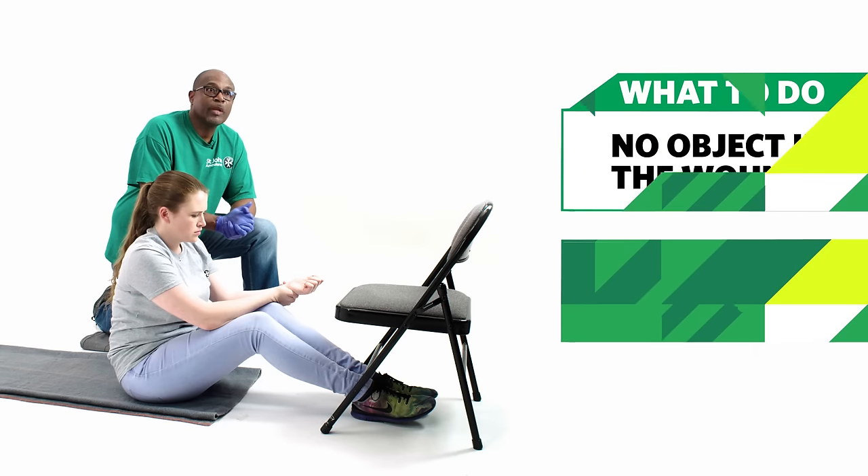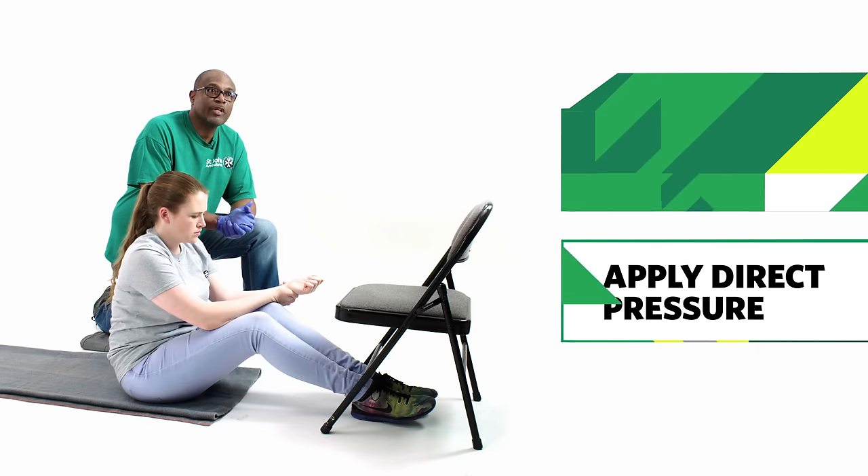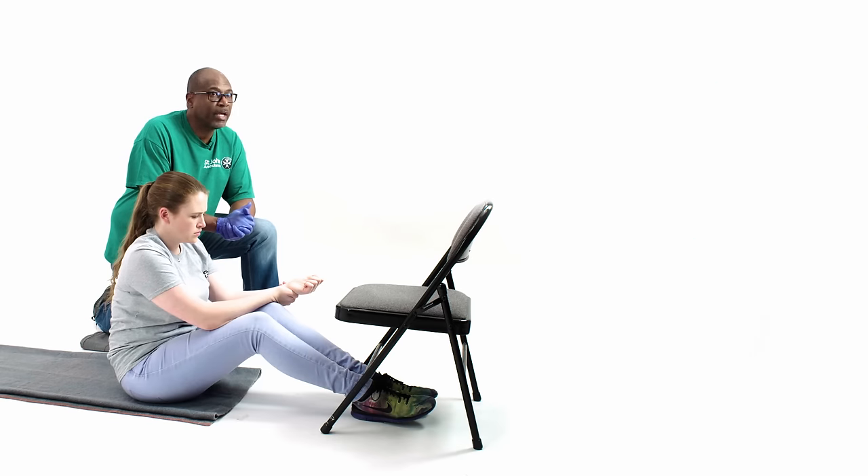If there is no object in the wound, apply direct pressure on the wound with your fingers and use a sterile dressing or a clean non-fluffy pad to stop the bleeding. If you don't have a dressing, ask the casualty to apply direct pressure themselves to stop the bleeding.